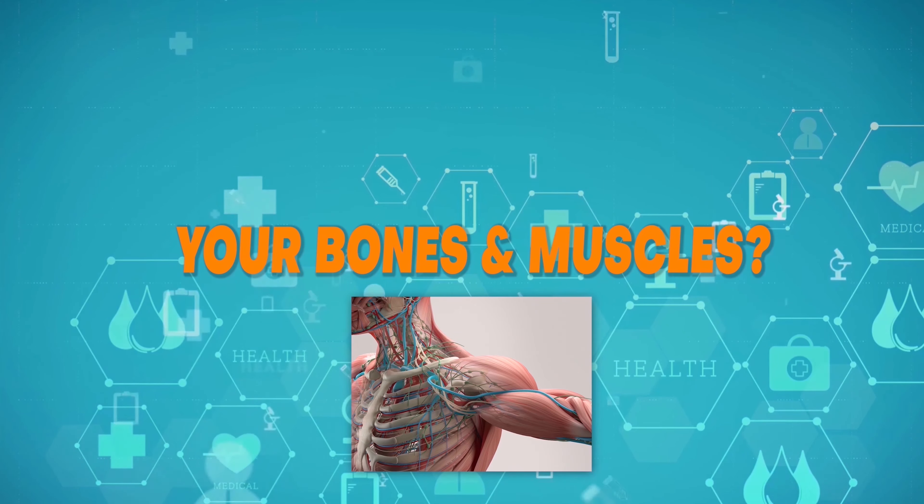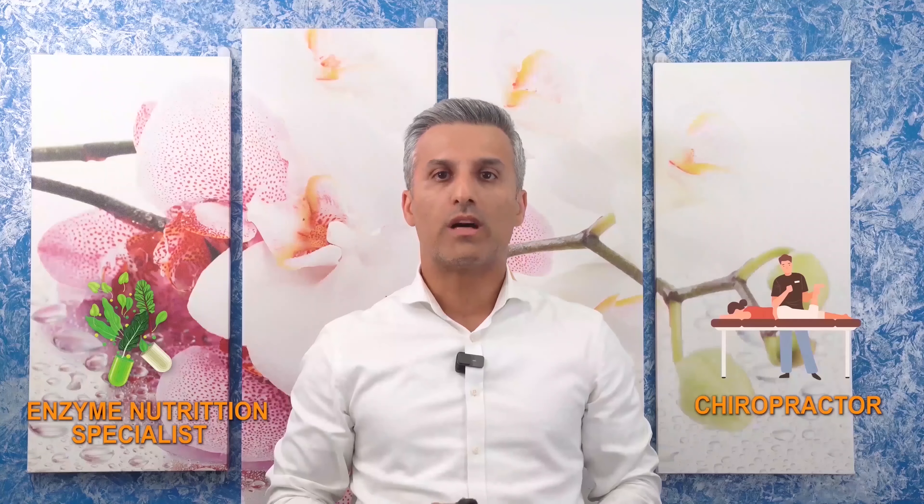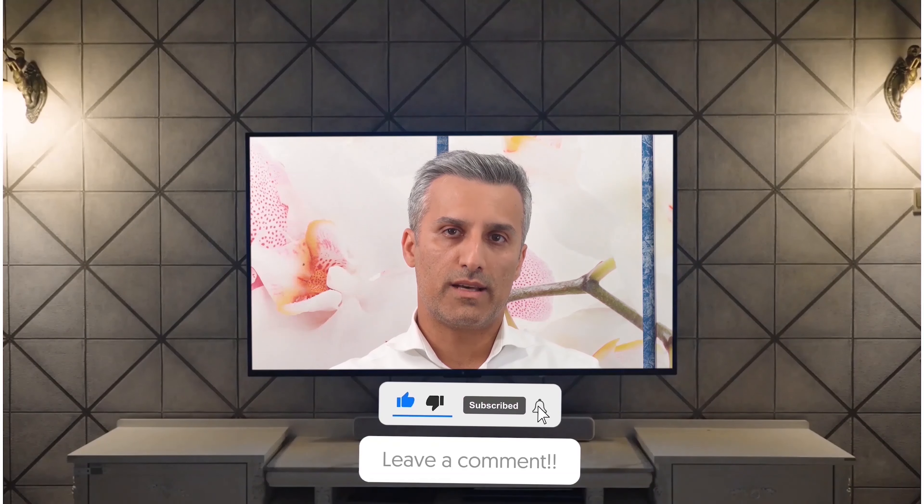Are you getting proper support for your bones and muscles? Hello, everyone. If you are new to this channel, I'm Dr. Boris Nikthalov, chiropractic and enzyme nutrition specialist. We cover content on full body adjustments, spinal decompression, and enzyme nutrition. If you like what you see, please make sure to hit that like and subscribe button for more, and don't forget to drop a comment down below.